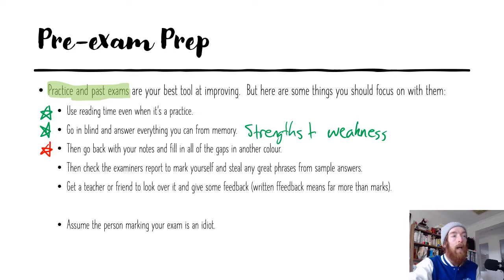Once you've answered everything you can from memory, go back and fill in all the gaps with a different color pen. Go in with the red pen, fill in from your notes, add anything you've missed and try to fill it out the best you can — you're going to remember those things because they stand out in a different color. Then go back and check the examiner's report and try to give yourself a mark. If there are great phrases in the sample answers, steal them and start using them in your own answers.